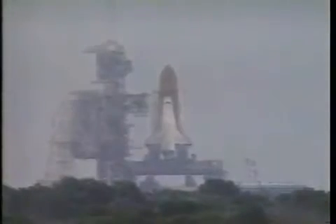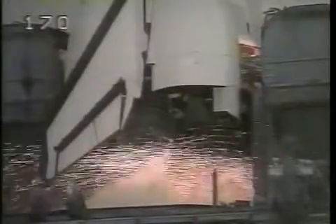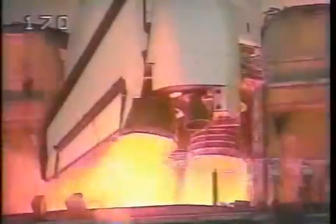T-minus 31 seconds. Endeavour's four redundant computers have primary control of critical vehicle functions for the remainder of the count. T-minus 20 seconds. T-minus 15. T-minus 10. We have a go for engine start. 6, 5,